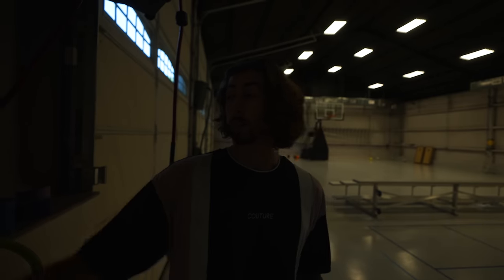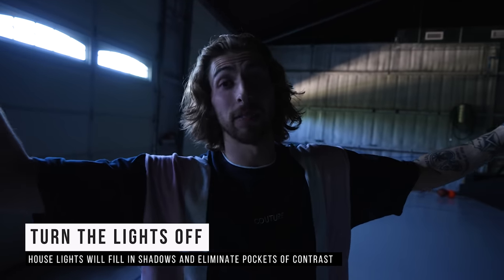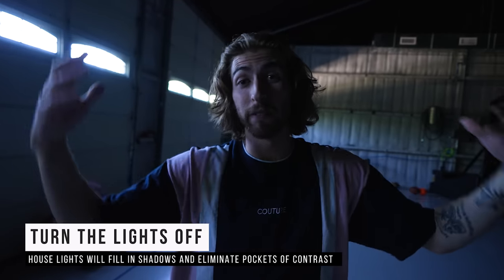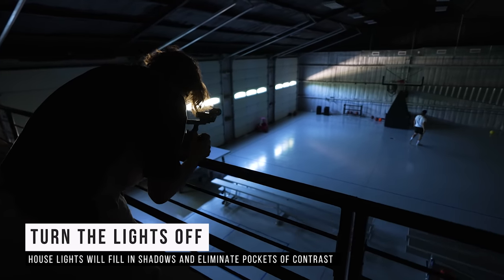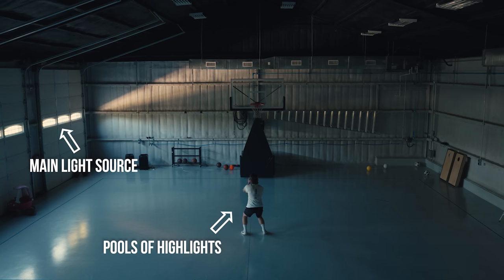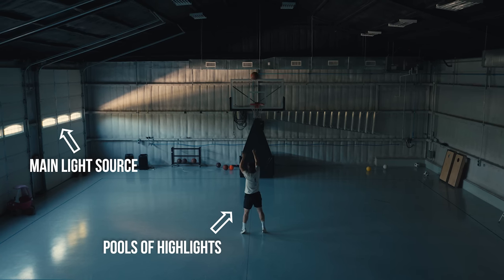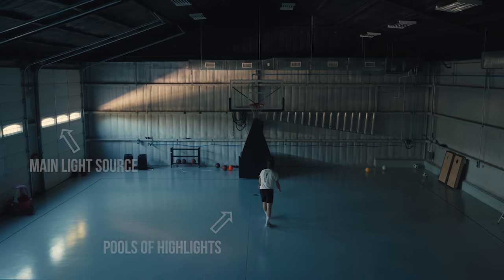Normally when you walk in a room, you turn the lights on. But my first tip: turn the lights off. Here's why — when you turn on all the house lights in a facility, you're going to have light everywhere and it's going to fill in all of your shadows. This contrast between highlights and shadows is what gives visual interest in your image. By shutting the house lights off and using the sun coming through your room's windows as your main light source, you get pools of highlights and shadows in your image.